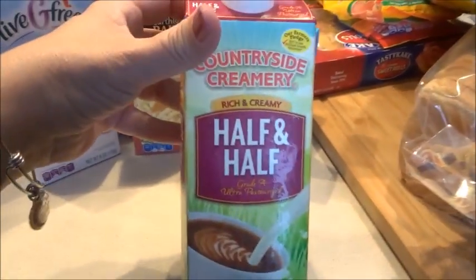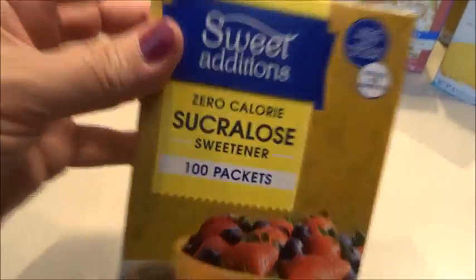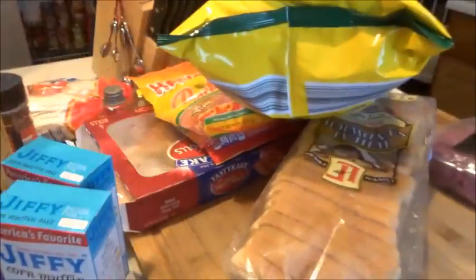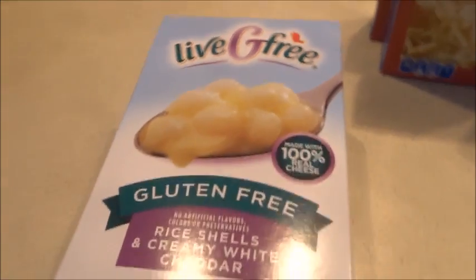I picked up some canola oil. I'll have Andrea put some stuff away. Got some half-and-half — this is in no particular order, this is the 'tired and done' order. Some sweetener for Ashton's tea. I got some of these Live Free items.